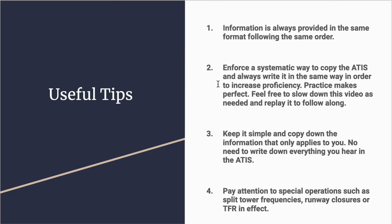For this video, feel free to slow it down and replay as many times as you need to practice writing down the ATIS. Number three: keep it simple. You do not need to write down everything you hear. Only copy down the information that applies to you. As a student pilot, there is no need to worry about which GPS approach is in use — those only apply to instrument operations.